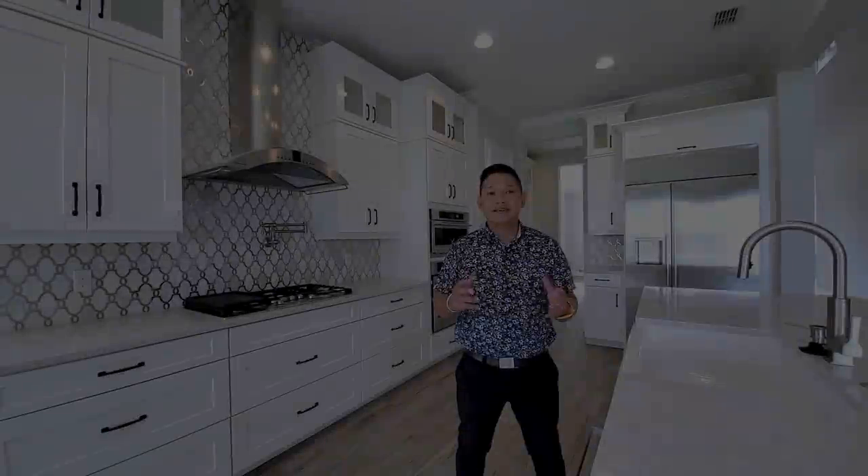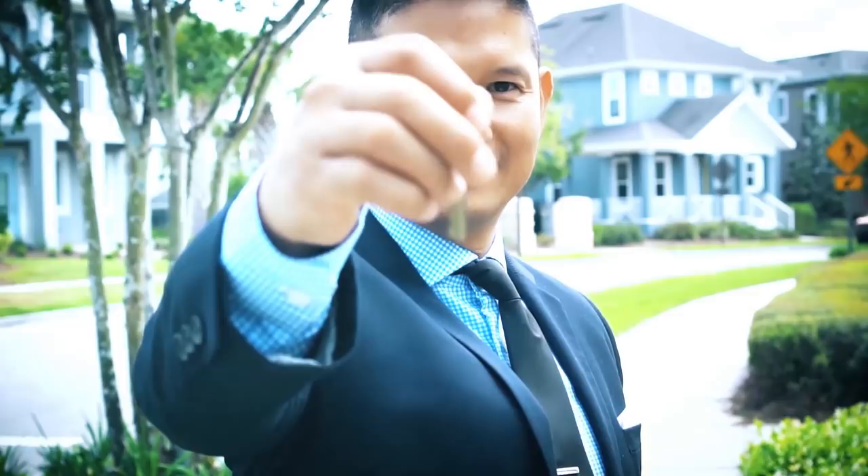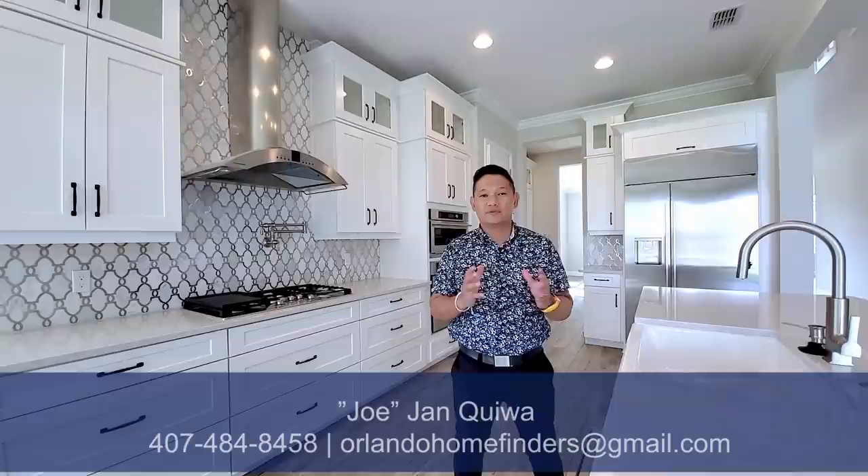Today I am in Windermere showcasing a beautiful two-story home that is available now. Hey guys, Joe with Orlando Home Finders and Orlando Homes For Sale. Today I am in Windermere showcasing a beautiful inventory house. This is available now, and everything you see in this tour is available and included in this price.